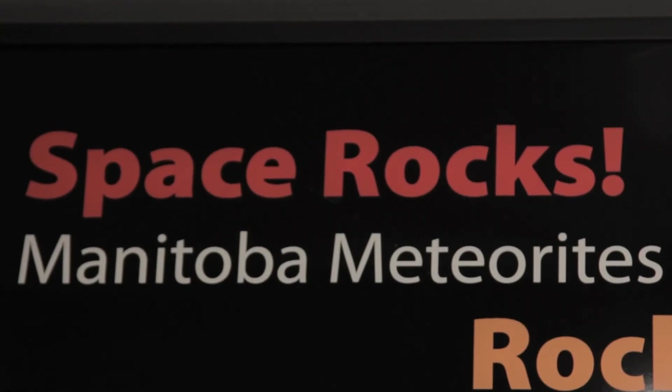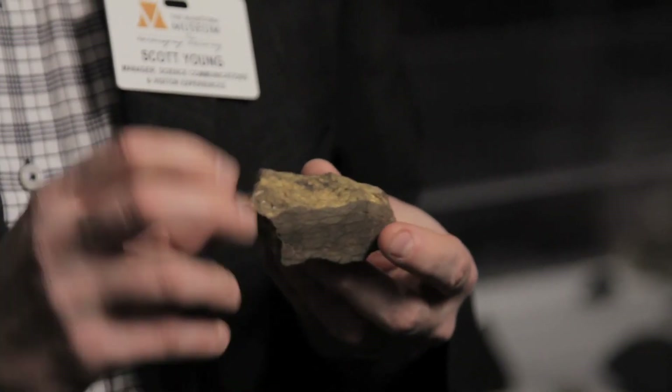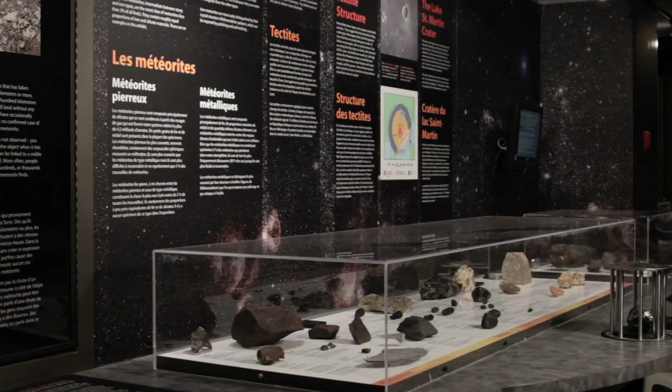We know that there are meteorites in Manitoba just waiting to be discovered, and the people that are going to discover them are the people who know a little bit about what they're looking for and are curious and keeping their eyes open. We hope to inspire that curiosity by showing people these rocks from outer space and get them excited about discovery.